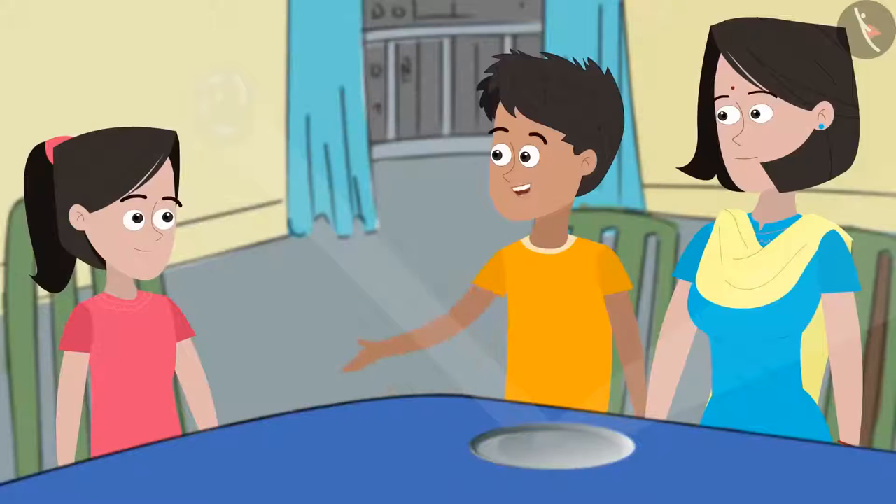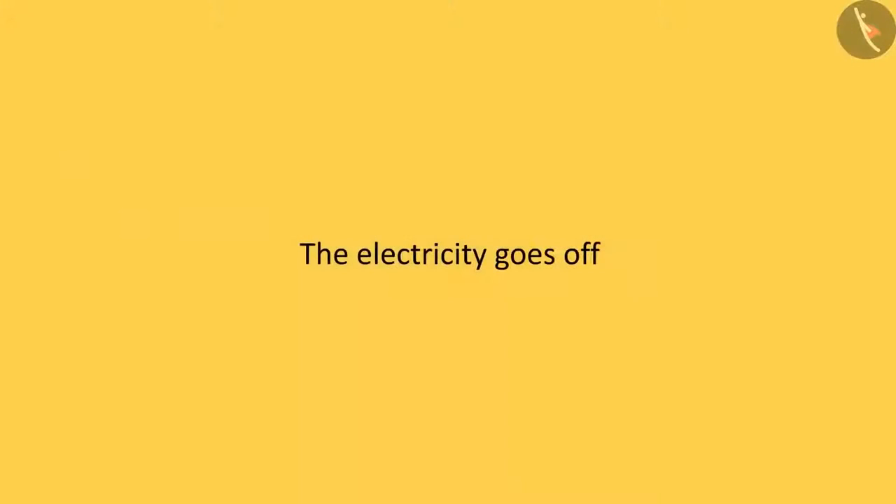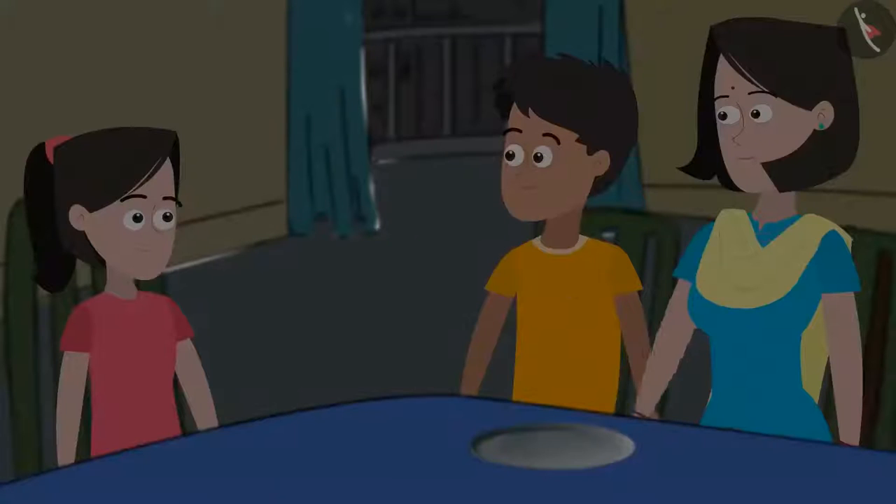Sania, look how the rays from the tube light are falling on the plate. These rays are then reflected on the wall and are called reflected rays. Friends, we had learnt about this in the last class. Do you remember?